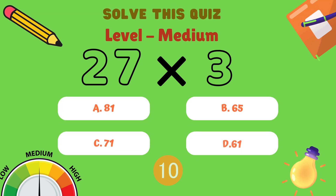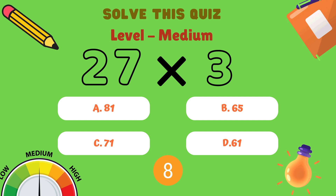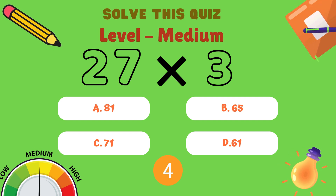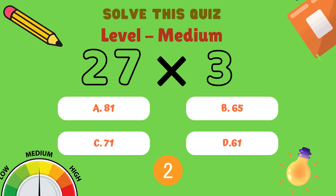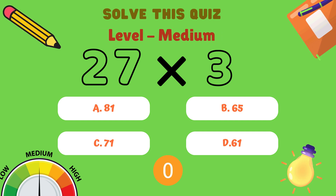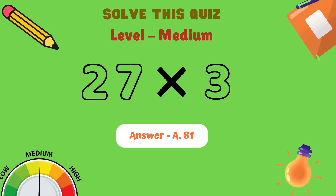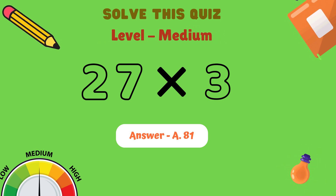Next question. What is 27 multiplied by 3? Is it A: 81, B: 65, C: 71, or D: 61? And the correct answer is A: 81.